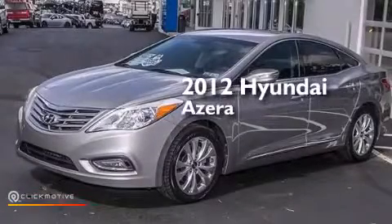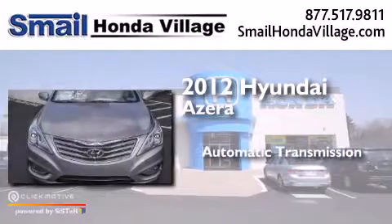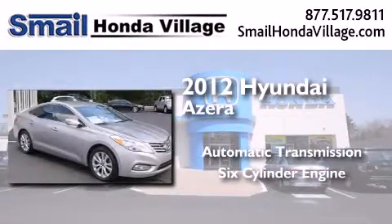This is a 2012 Hyundai Azera. This four-door sedan has an automatic transmission and a six-cylinder engine.